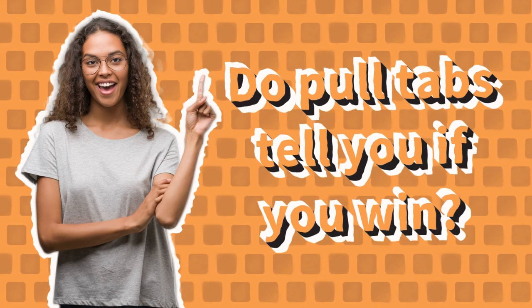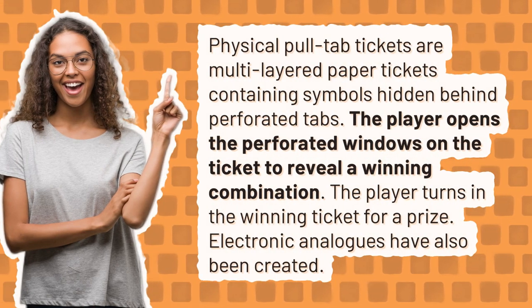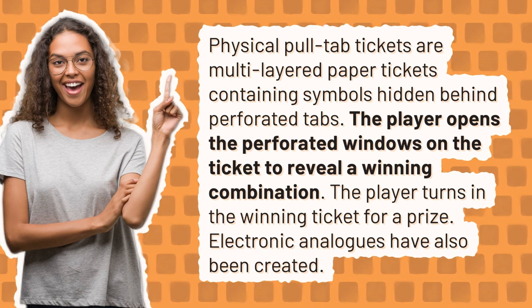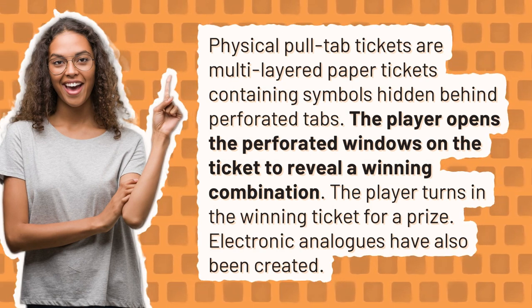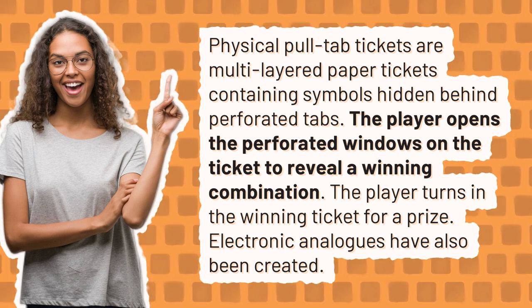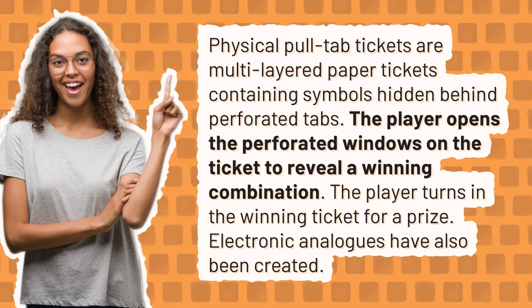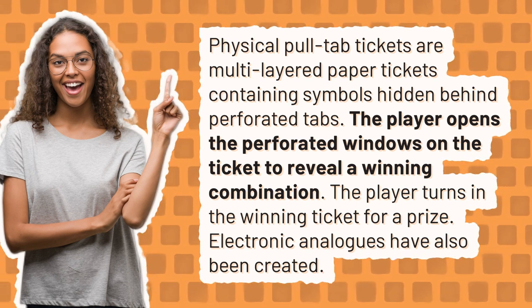Do pull tabs tell you if you win? Physical pull tab tickets are multi-layered paper tickets containing symbols hidden behind perforated tabs. The player opens the perforated windows on the ticket to reveal a winning combination, then turns in the winning ticket for a prize. Electronic analogs have also been created.